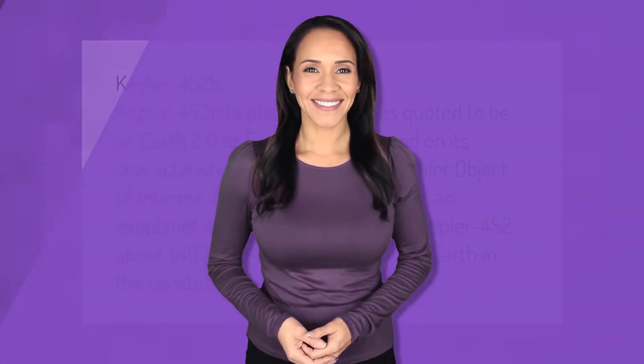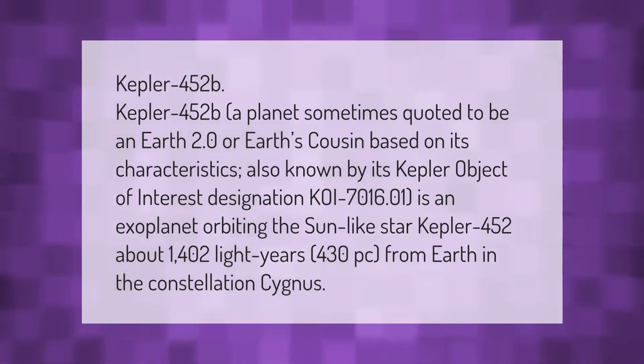Kepler 452b — a planet sometimes quoted to be an Earth 2.0 or Earth's cousin based on its characteristics.